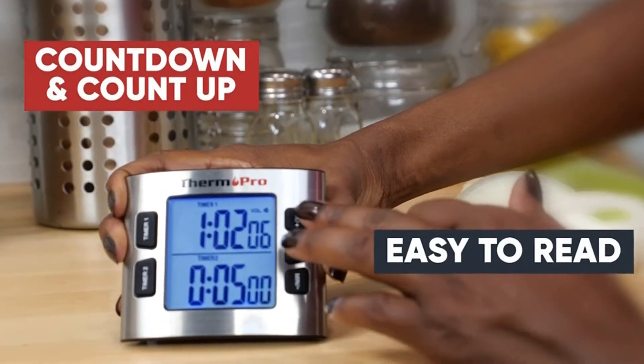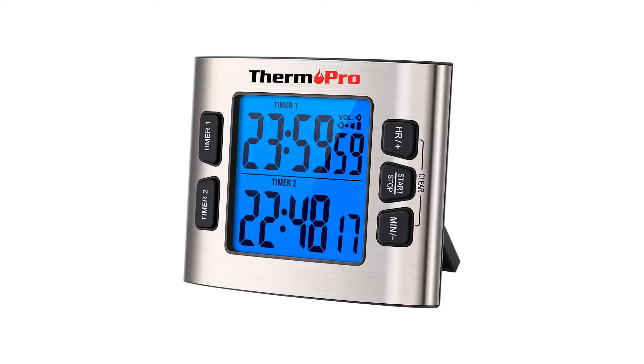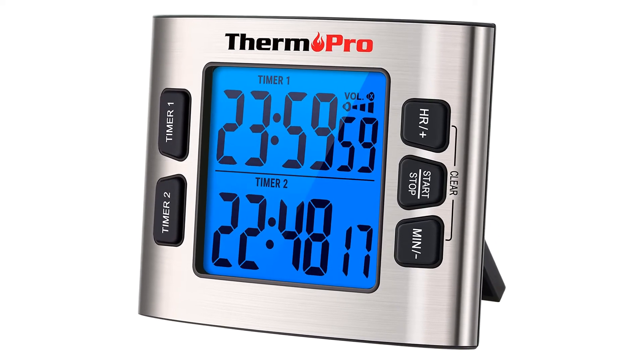What we like: backlit LCD display, screen brightness is adjustable, two timers in one. What we don't like: timer range is less than other models.